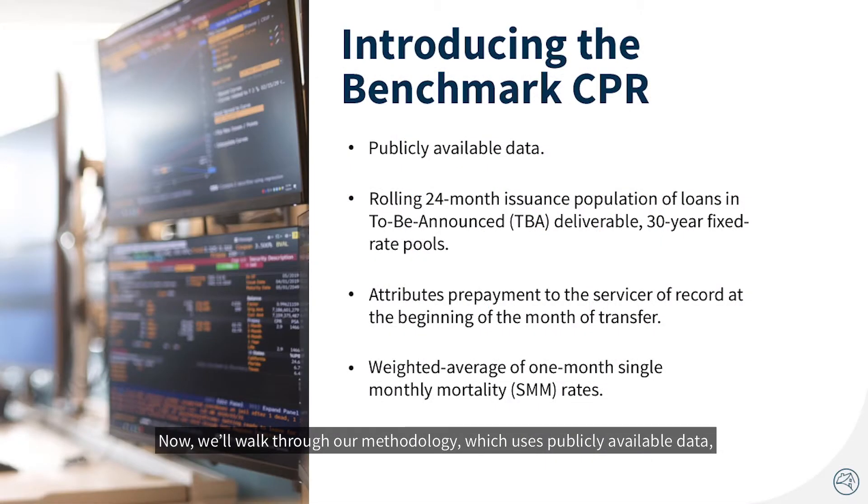Now we'll walk through our methodology, which uses publicly available data, to see how it addresses vintage coupon cohorting. The Benchmark CPR uses a rolling 24-month issuance population of loans in TBA-deliverable 30-year fixed-rate pools. We'll focus on the Benchmark CPR 3 for illustrative purposes, which is calculated using three component SMMs. The tool also provides Benchmark CPR 1 and Benchmark CPR 6, which correspond to the number of component SMMs used.